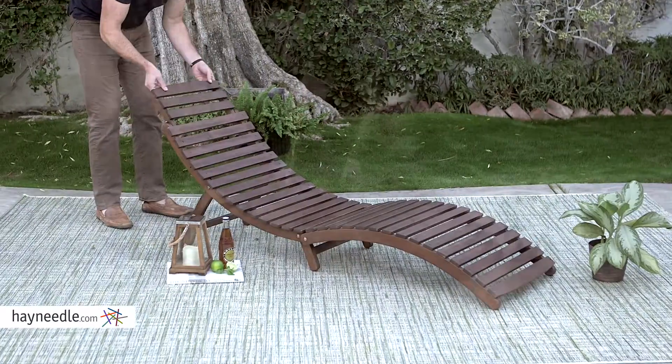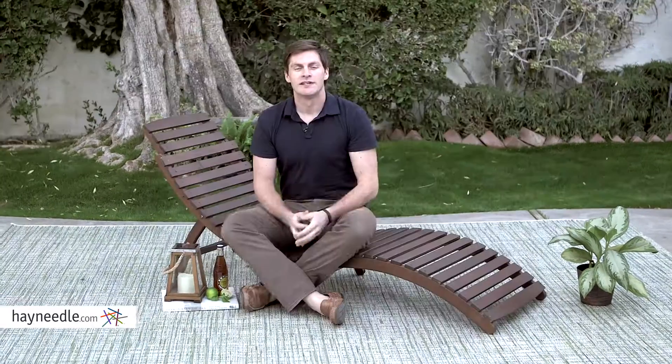It has a retractable headrest and even folds up flat for easy storage and mobility. The Coral Coast Rima Shays Lounge is extremely comfortable on its own, but consider adding one of our many cushions for a splash of color and even more comfort. Available at Hayneedle.com.